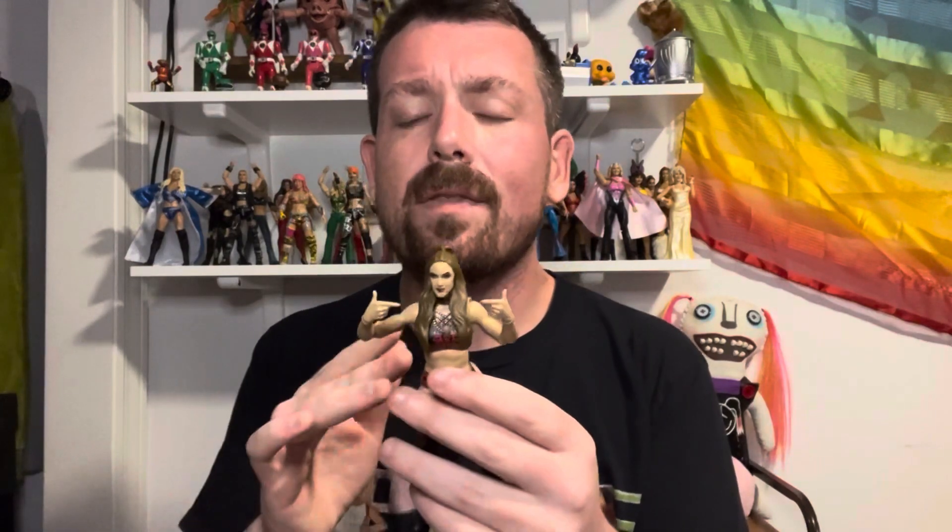I also got this Britt Baker figure — yes, we stand! I'm not sure if this is the standalone figure from AEW or the one that came in the pack with Jade Cargill, because those figures look very similar. But I love it — this is such a step up from her original figure. They really did Britt Baker dirty with that original figure, let me tell you, that was atrocious.